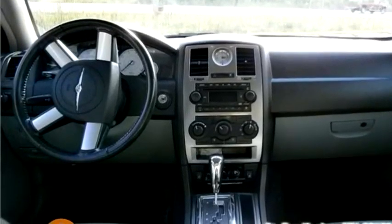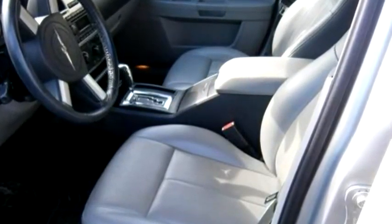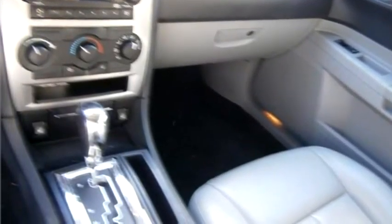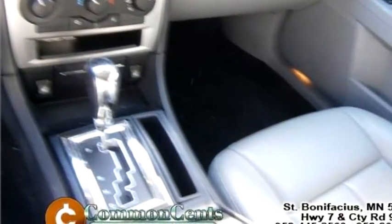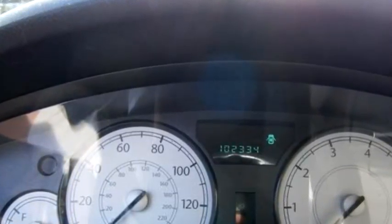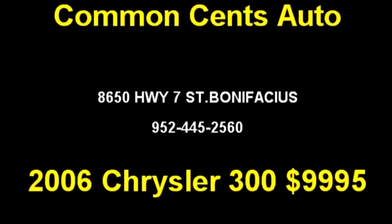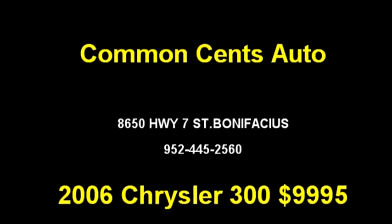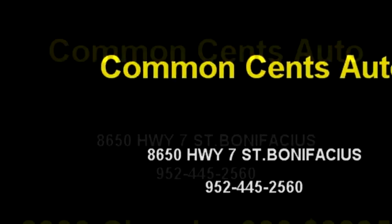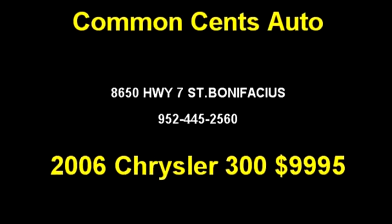Please come visit us at 8650 Highway 7, St. Bonifacius, or give us a call at 952-445-2560. Thank you.